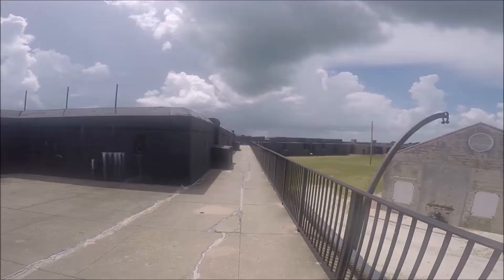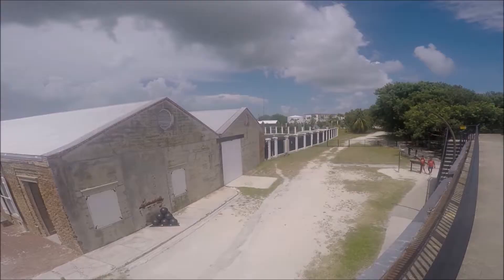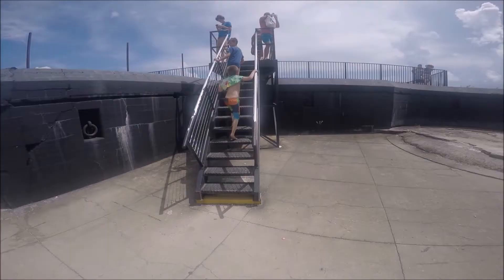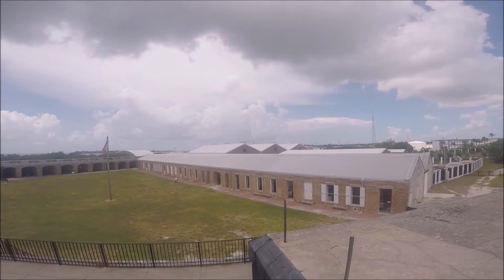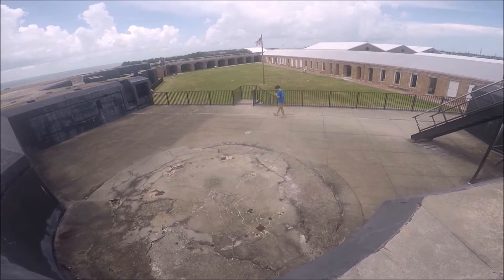Once we entered the fort, we walked past cannons and gun ports and climbed up to the rooftop of the red bricks of Fort Zachary Taylor. Once we reached the rooftop, the warm tropical breezes of Key West enveloped us as the views of the sea seduced our eyes with all its beauty. Considering its age, this fort is in pretty good shape. The foundation consists of limestone and granite with five-foot-thick walls. I could have stayed there forever, but the heat got to me, so I needed to go down to get some shade.